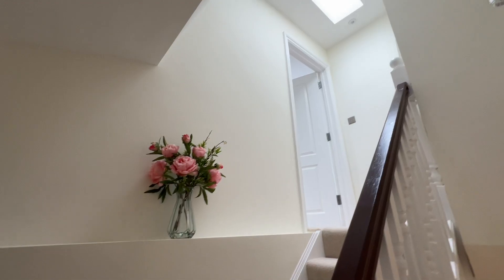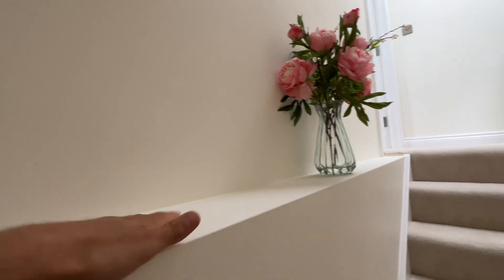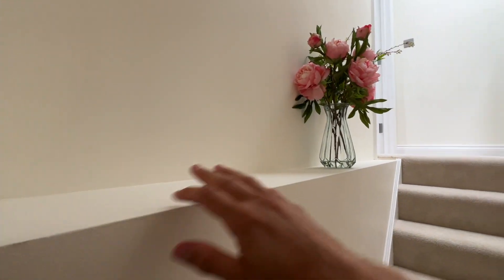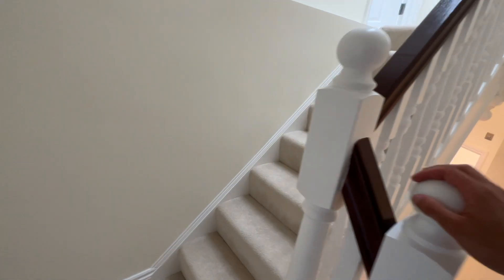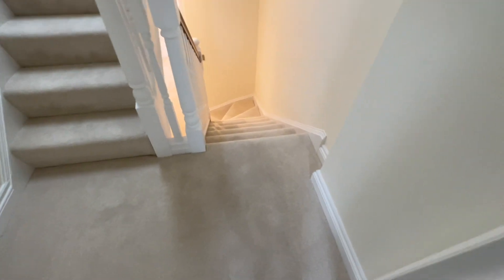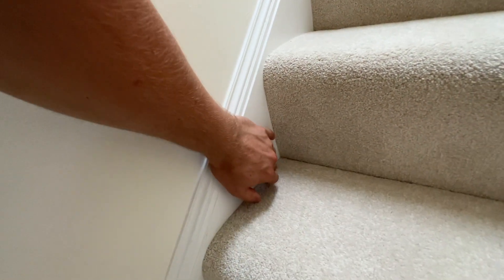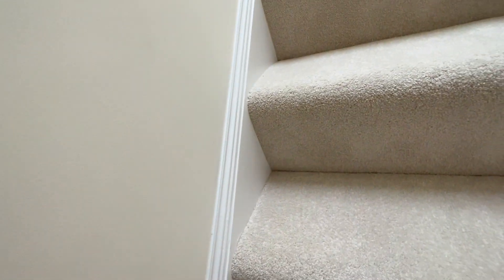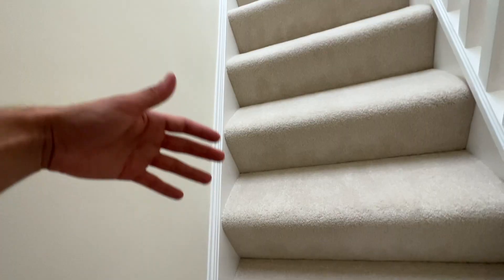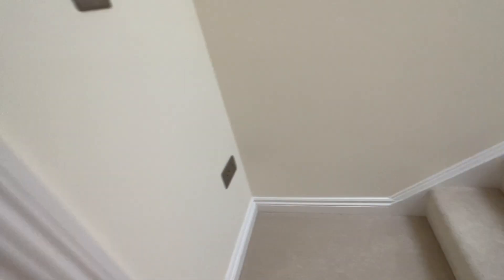The loft conversion added probably 50-odd square meters to the house. This little ledge — there's no real need for it, we just made a stud wall because we thought it would look nice and you can put stuff on it. I'm really happy with how this hallway turned out. A top tip: when you've got the stringer of the staircase, you can get these little edging bits from any builder's merchant, just nail them on and they look like skirting, running into the existing skirting. It's a small detail that adds quite a lot.